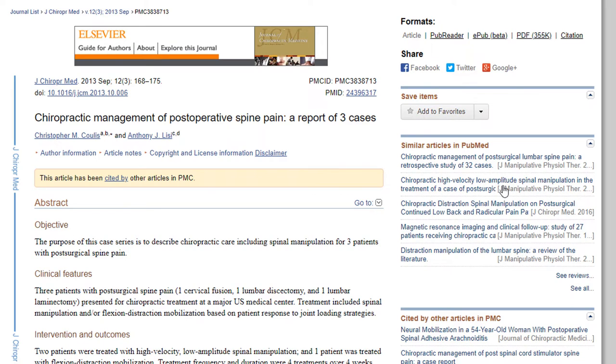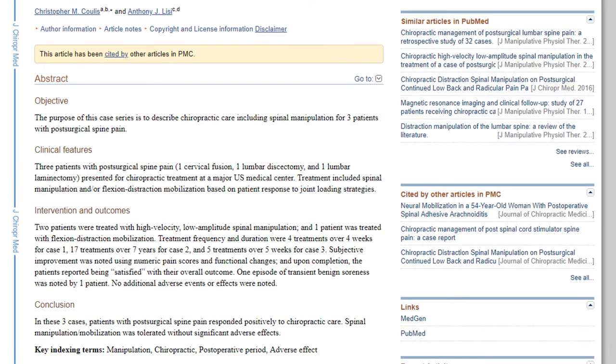Here's a different one — 'Chiropractic management of post-operative spinal pain: report of three cases.' The purpose of this case series is to describe chiropractic care including spinal manipulation for three patients with post-surgical spine pain. Conclusion: in these three cases, patients with post-surgical spine pain responded positively to chiropractic care. Spinal manipulation and mobilization were tolerated without significant adverse effects. Yeah, that makes sense.